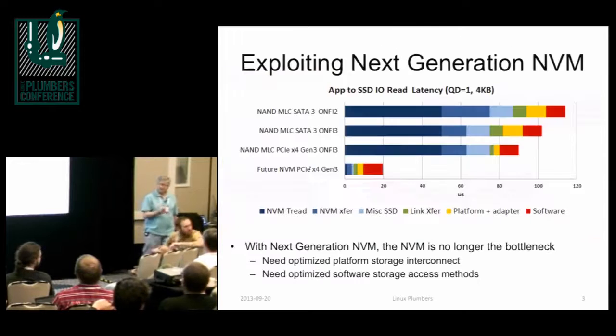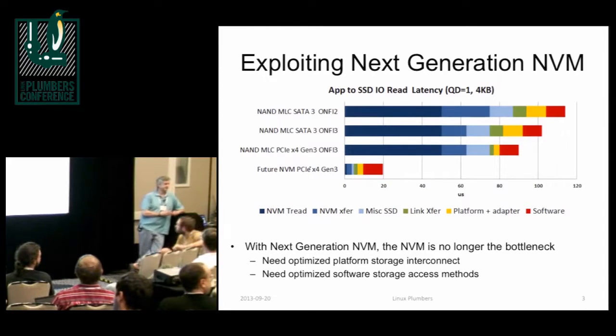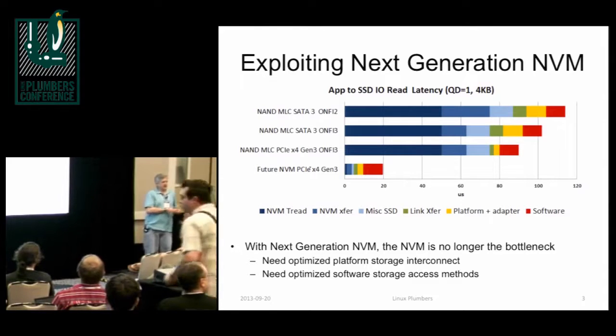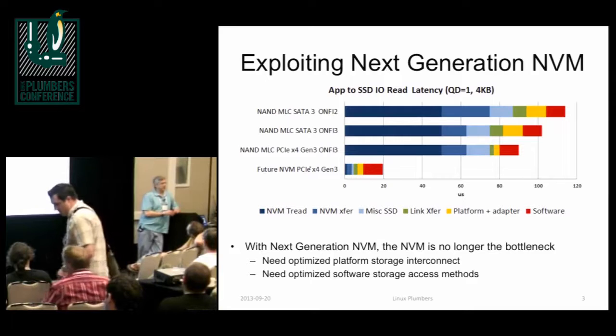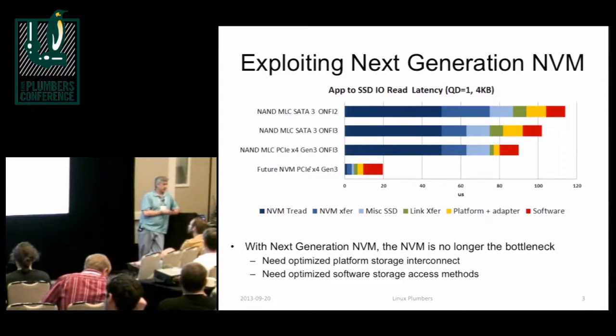Q: Are these overhead measurements reasonably consistent with other request types? Is this representative, or are writes a lot worse, or large requests? A: I'm going to give you everybody's favorite answer — it depends. Some of the technologies coming have writes slower than reads; some are at the same basic performance. Q: I care about the relative proportion of software overhead versus the other colors. Is the software ever worse than 50% of the problem?